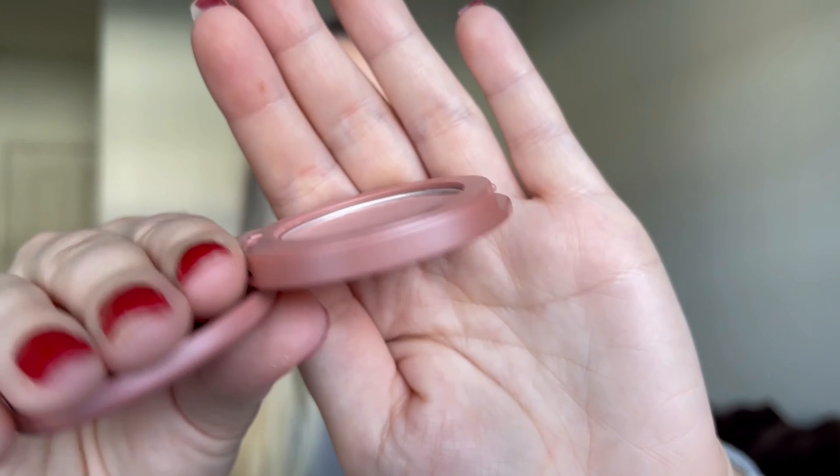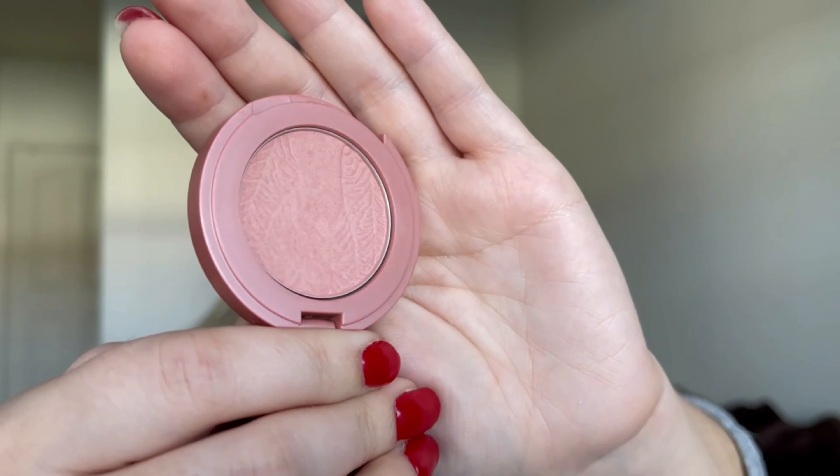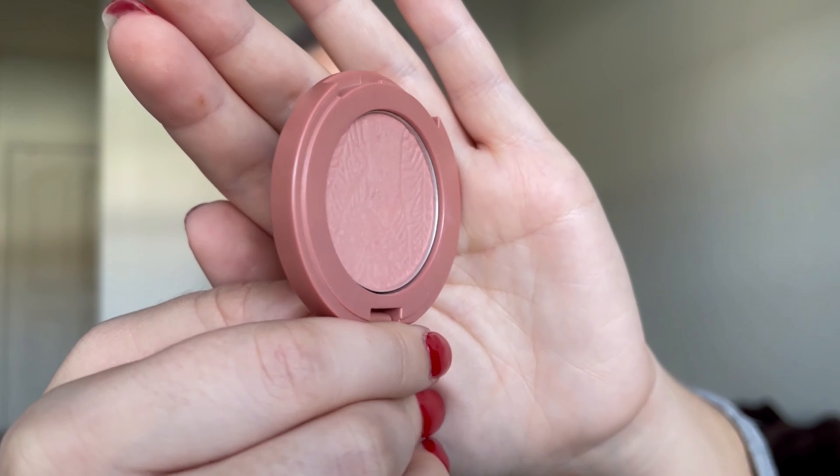I actually have two blushes in this project pan. This one is from Tarte — it's a deluxe size. Since I finished my other deluxe size Tarte blush last year, I knew I'd be able to finish this one. I have less product in this than I did in the one from 2021 that I finished. This one is in the shade Party — I have it on my cheeks today, it's a really beautiful pink blush. There is a massive dent inside the pan already, so I don't think it'll take very long to hit pan, and by the end of 2022 I want to totally finish this blush up.